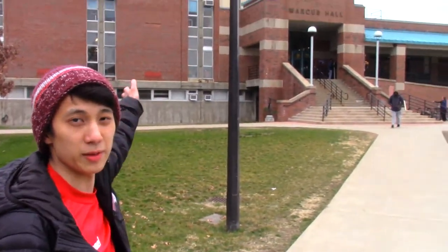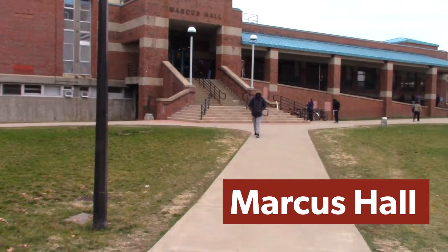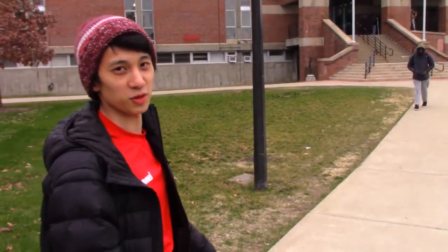So this is Marcus Hall. We were in the basement floor earlier where we saw the M5 and the ECE Senior Design Lab. We are now going to walk up the stairs to the first floor of Marcus.